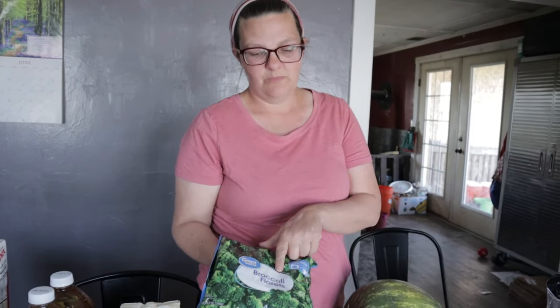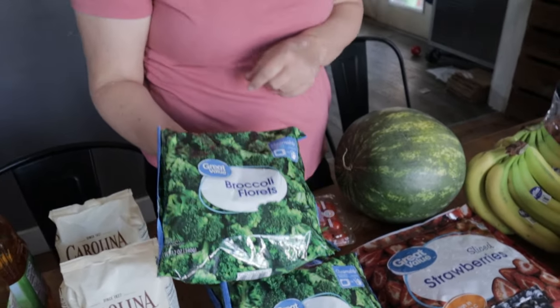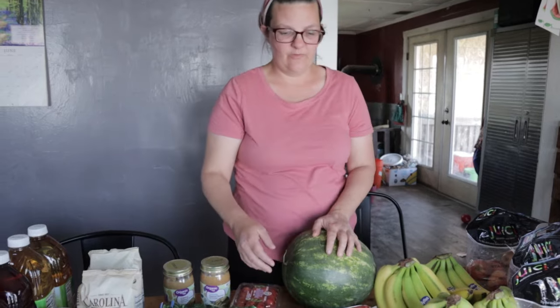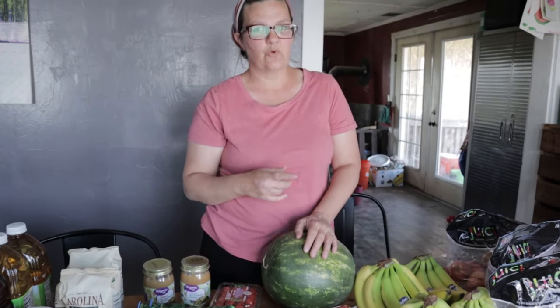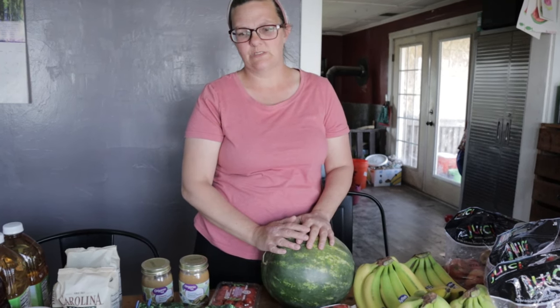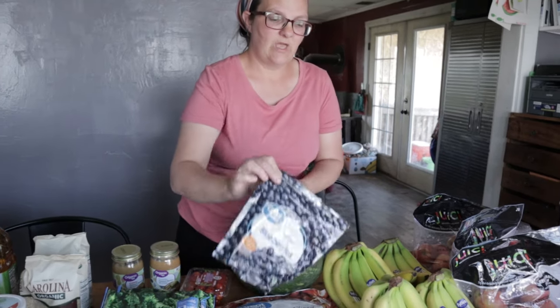I bought four bags of broccoli. I have a Sunday where I'm going to do cream of broccoli soup. I actually think it might be this Saturday because it's supposed to rain with a high of around 55 or so — it'd be a great day to do that.